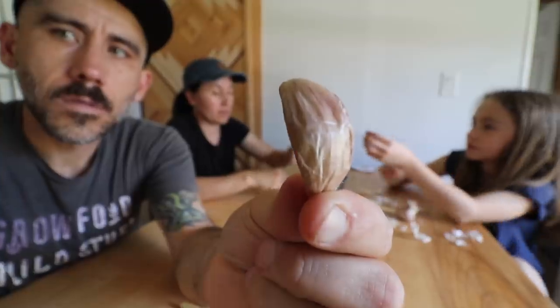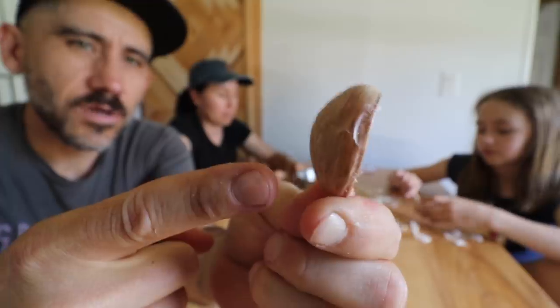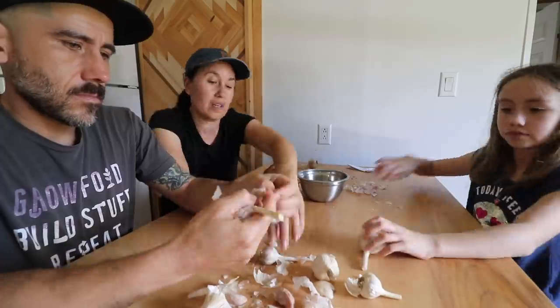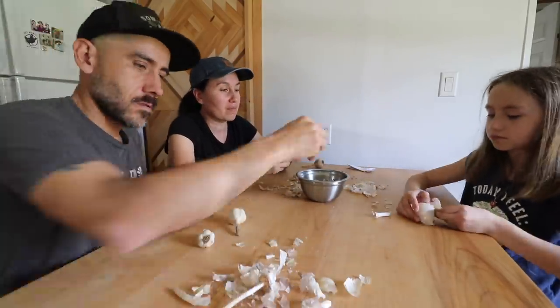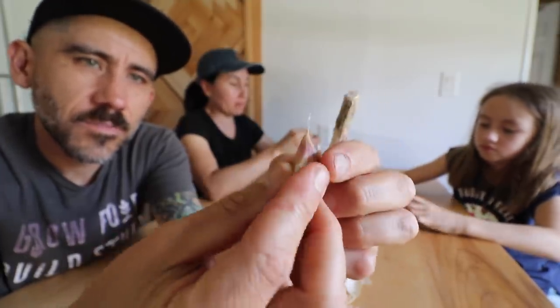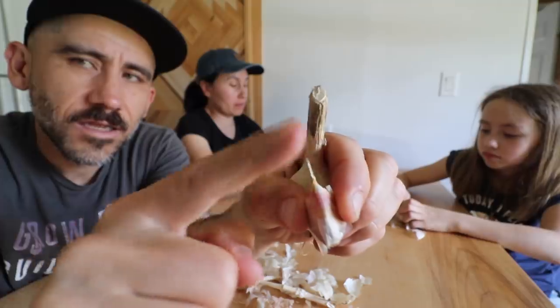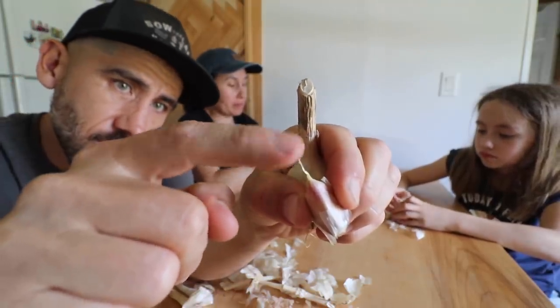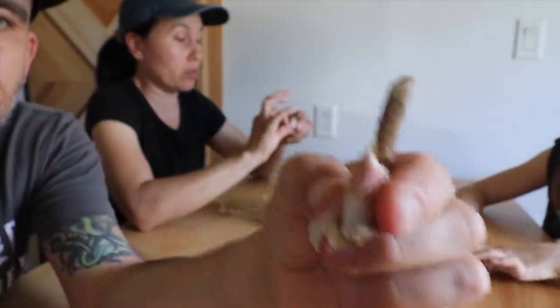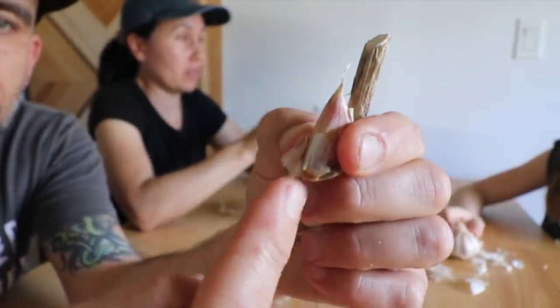Now we're just breaking them up — we don't want to take the skins all the way off, just open the skins up a little bit on top, just kind of pop that open. That gives you a nice garlic clove. When you plant them, this end is the root side — you can compare the two cloves — and this little stem is where it grows out of the ground.